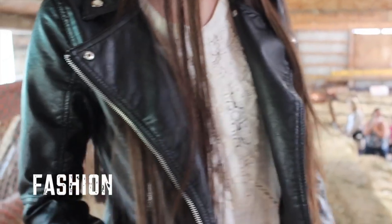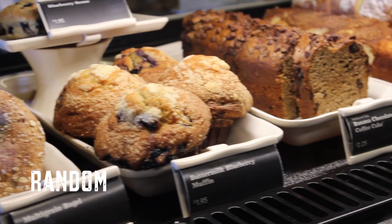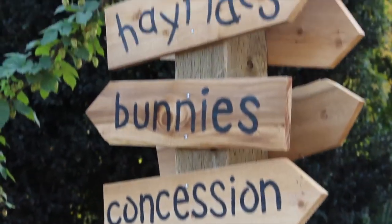Hey guys, so today I'm doing a fall must-haves and essentials video. I'm going to be showing you fashion stuff, beauty stuff, and random stuff. So I guess we'll just get into it.